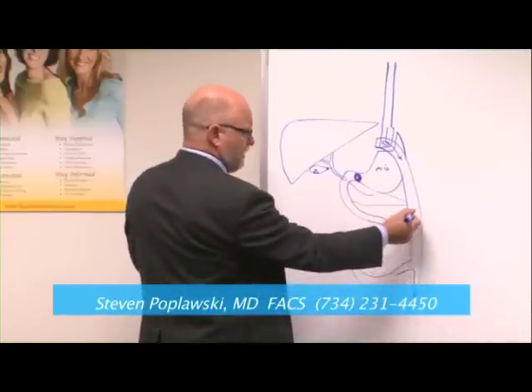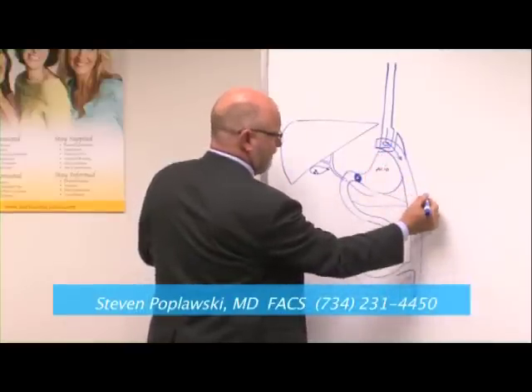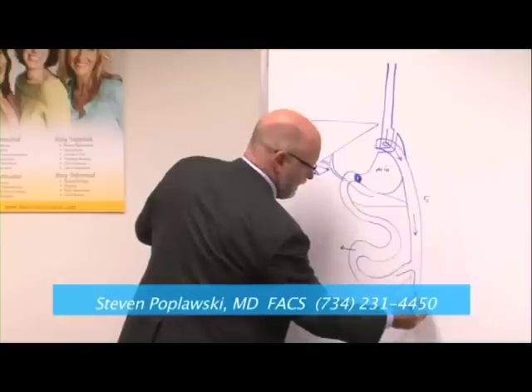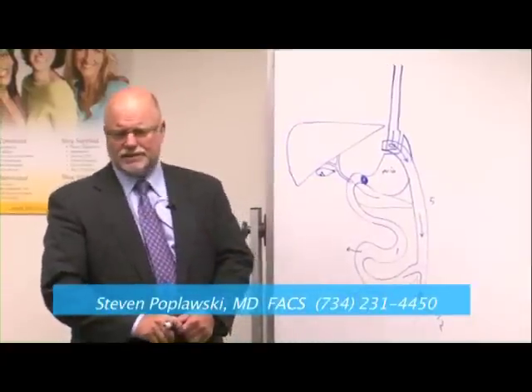Everything only goes one way in the intestine. The distance between the two connections is actually about five feet, all coiled up, with about eight to twelve feet beyond that. The bypassed segment is about one foot. So that's a standard gastric bypass.